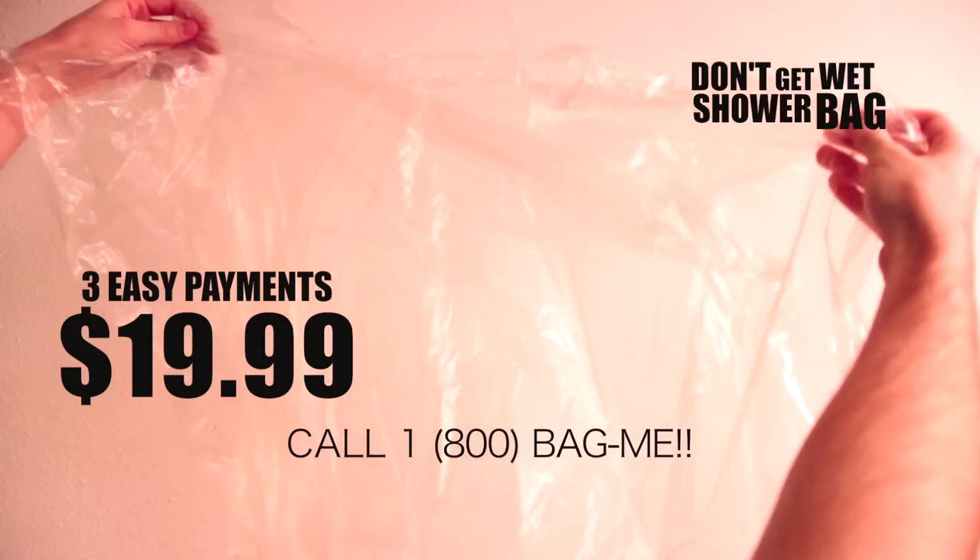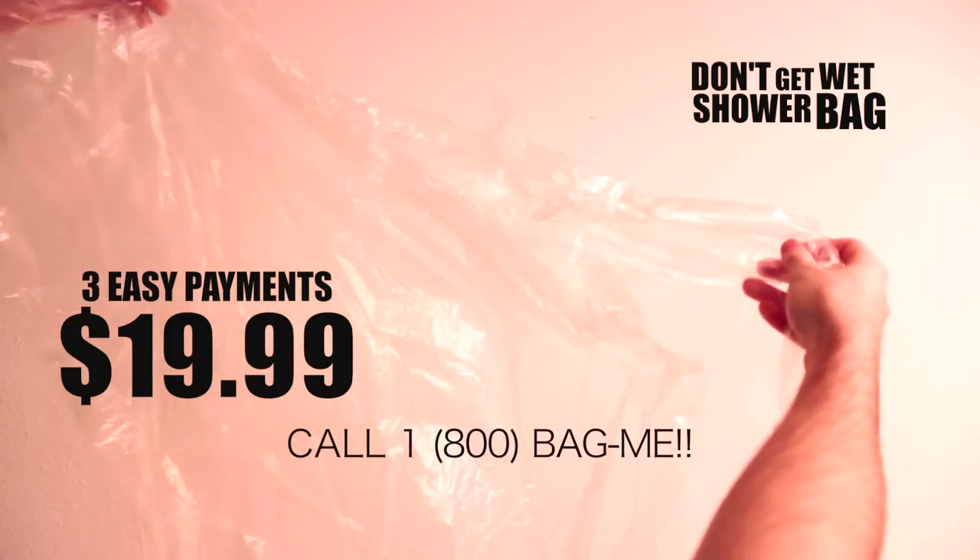That's amazing! Get your Don't Get Wet Shower Bag today for only three easy payments of $19.99! Well, I can afford that! Don't delay — quantities are limited and they are going fast!